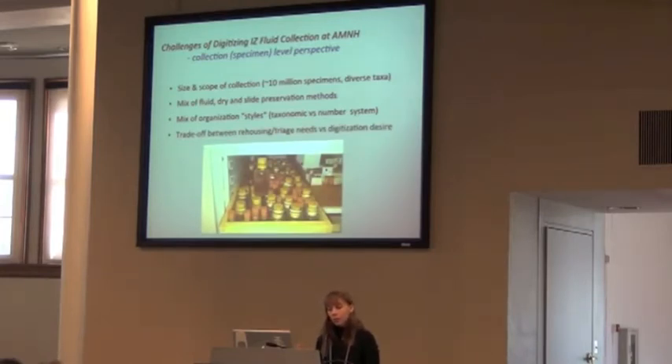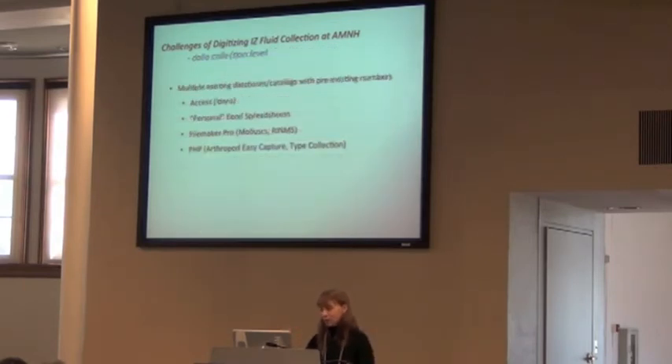There's also the issue of the trade-off between rehousing specimens while doing the digitization process and the triage needed for some of our collection. Once you start digitizing and looking at these collections, you realize how much stuff can really be in bad shape, especially when you have 10 million specimens and very few people working on them. As you can see in this picture, in that vial you probably can't even read the label, and it needs to be rehoused — which is a whole other set of effort in addition to digitization.